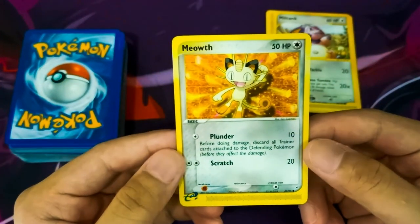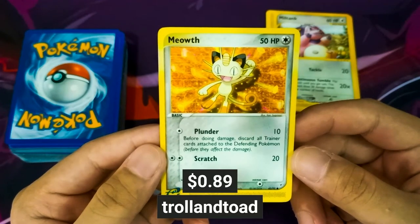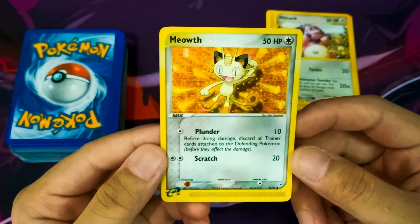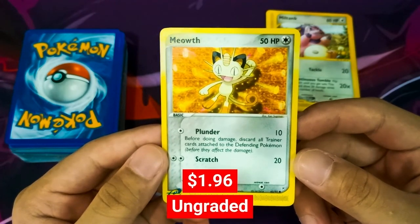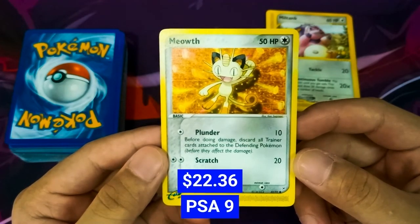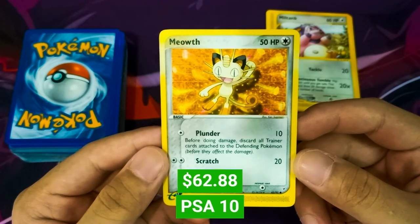Our next card is a Meowth from the Team Magma and Team Aqua set. On TrollandToad, this Meowth is sold for $0.89. On PriceCharting, an ungraded Meowth from this set was sold for $1.96. This card can go up to $22.36 with a PSA Grade of 9, and all the way up to $62.88 with a PSA Grade of 10.